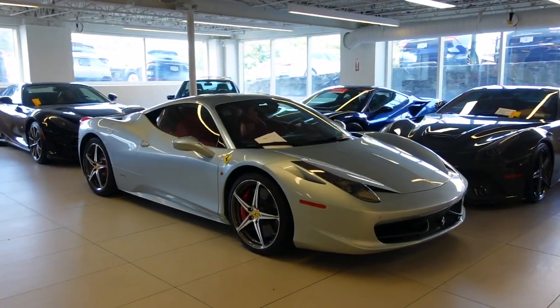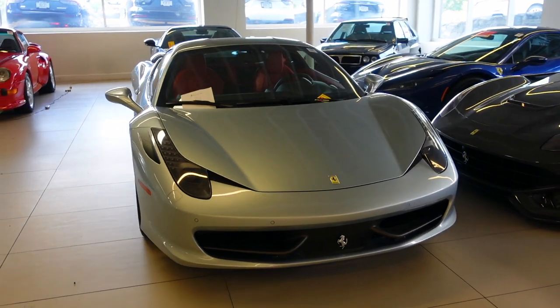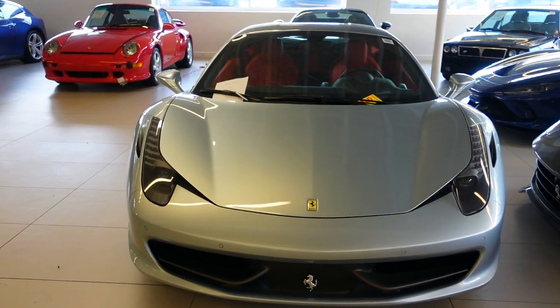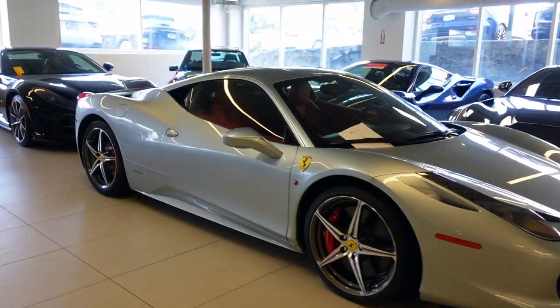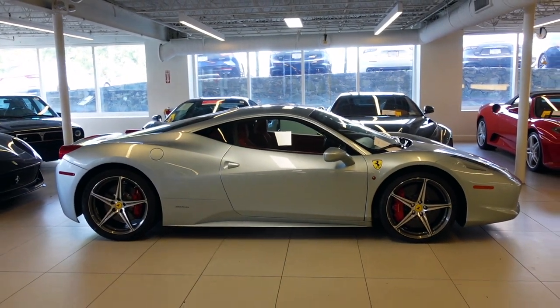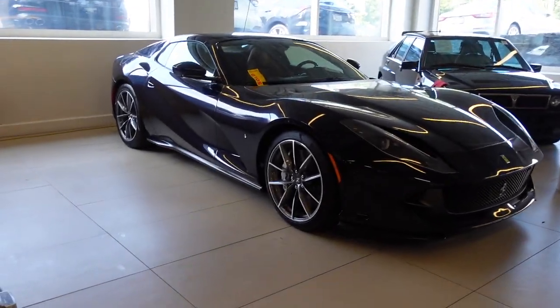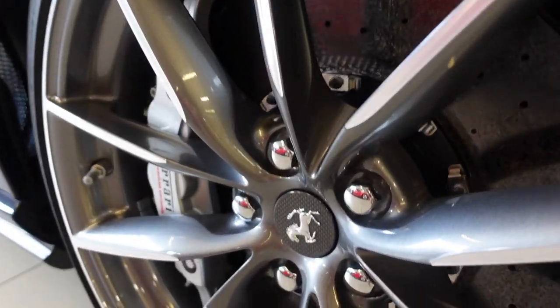Here is what I believe to be a Grigio Alloy Ferrari 458 Italia. I think it's Grigio Alloy because it has a blue hue and I know that color has that blue hue. Nevertheless, it's a beautiful looking car in a great spec — it's got a red interior with gray stitching. Over here we've got a dark blue 812 GTS with diamond-cut wheels and carbon fiber center caps.